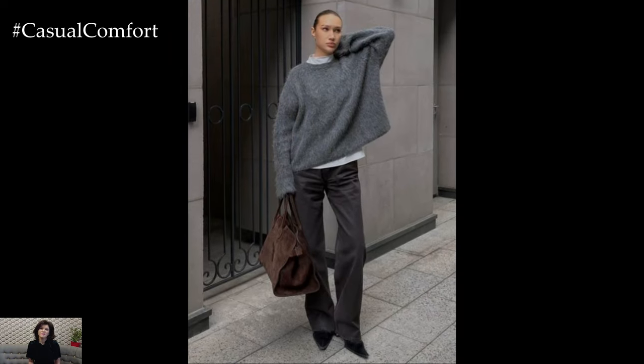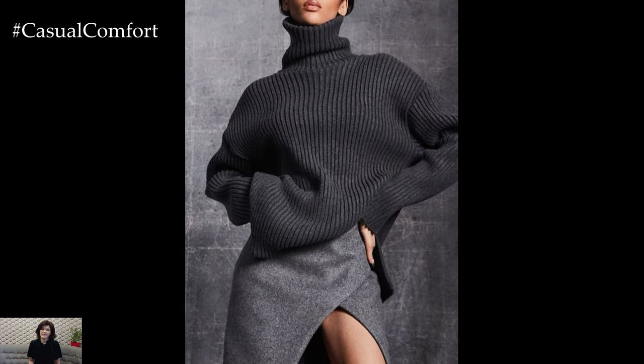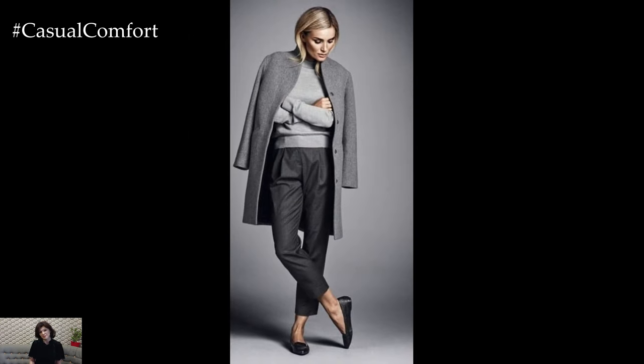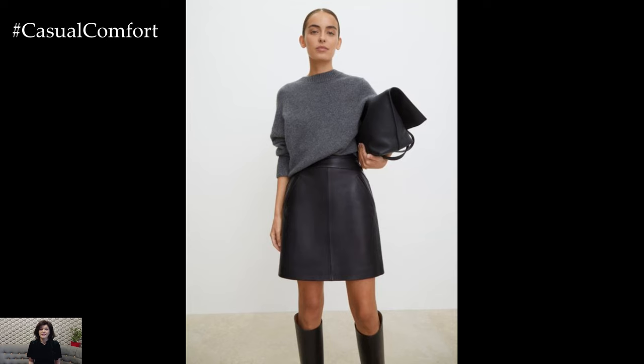One of the most stylish ways to wear grey is to go monochrome — wearing different shades of grey from head to toe. The key to pulling off this look is to mix textures and fabrics to add depth and interest. For example, pair a light grey silk blouse with dark grey wool trousers and a medium grey knit cardigan. Finish off with grey suede ankle boots for a seamless look.